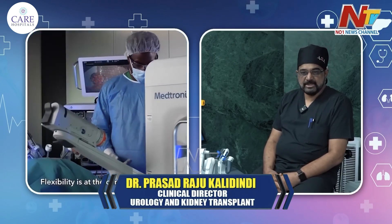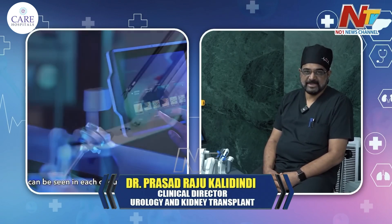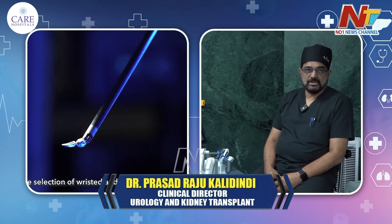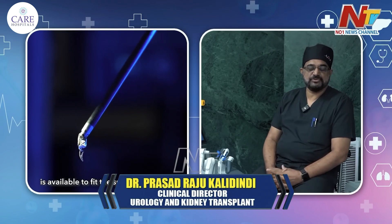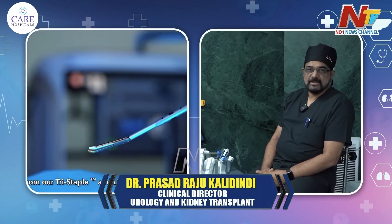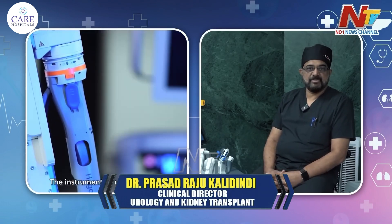The second category is reconstructive urology, where we have to join two structures. This is especially useful in pediatric urology. Reconstructive procedures like pyeloplasty and ureteric reimplantation can be performed with robotic surgery.